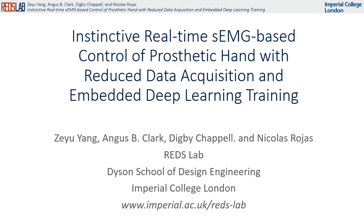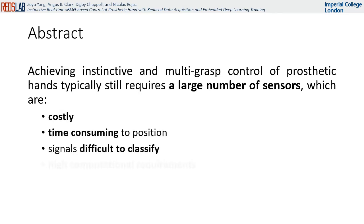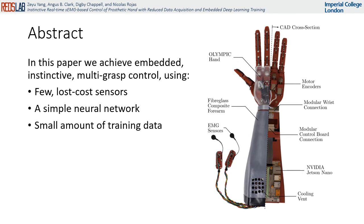Instinctive real-time SEMG-based control of a prosthetic hand with reduced data acquisition and embedded deep learning training. Achieving instinctive and multi-grasp control of prosthetic hands typically requires many sensors that can be costly and time-consuming to position, with their signals difficult to classify and requiring high computational requirements. In this paper we show that great results from embedded instinctive multi-grasp control can be achieved with few low-cost sensors, a simple neural network, and a small amount of training data.